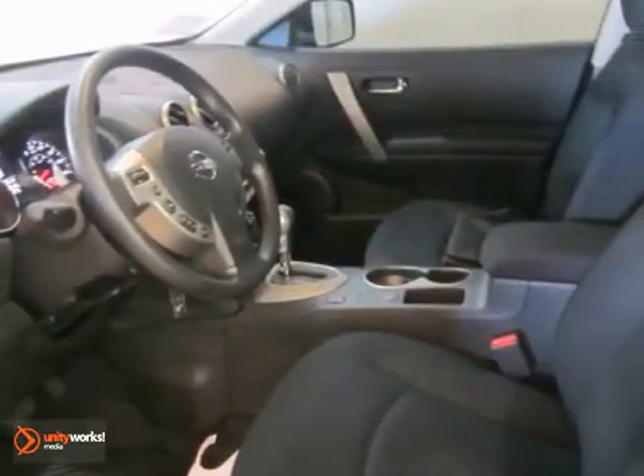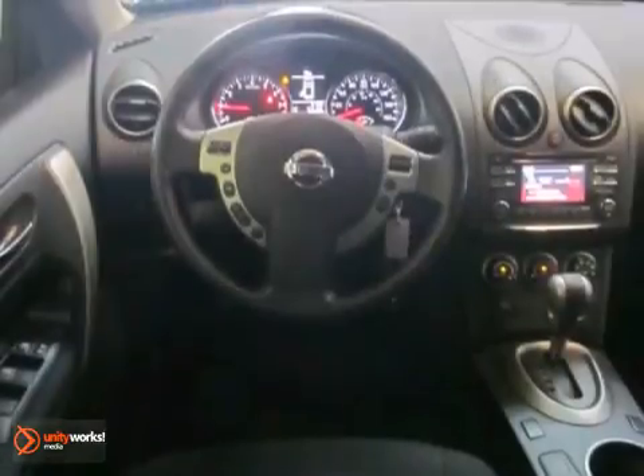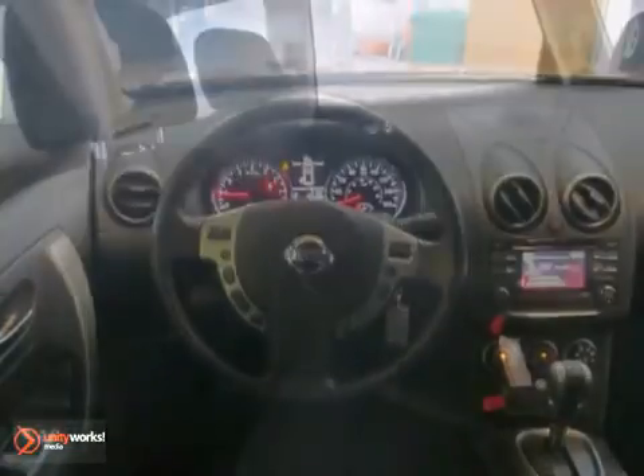It also features a CD player, air conditioning, and power windows, locks, and mirrors. The traction control and privacy glass only make it more appealing.